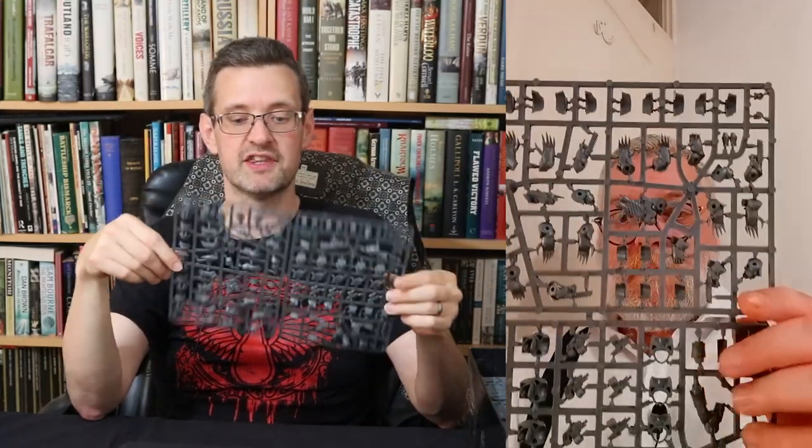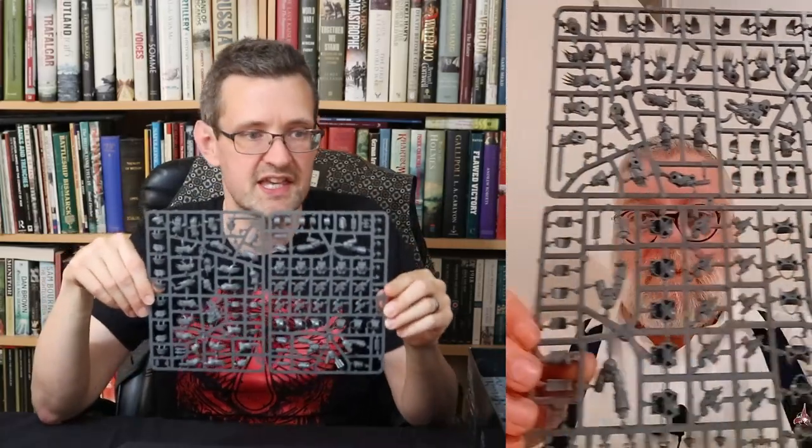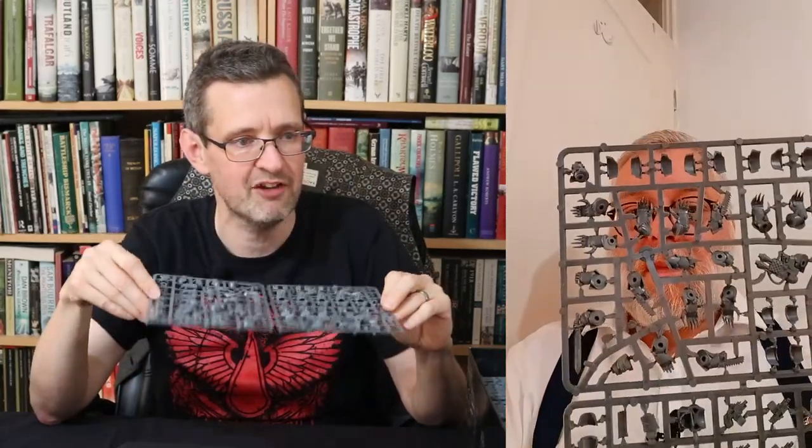You get two sprues of five in here. These are the exact same sprues that have been out for years — they were in the Betrayal at Calth box or the Burning of Prospero. One had Cataphractii, one had Tartarus. They're the exact same models from that. They're pretty nice models and a pretty good unit in both 30k and 40k.